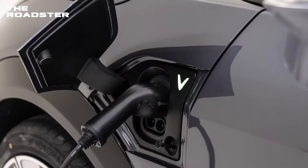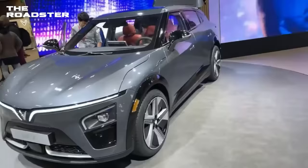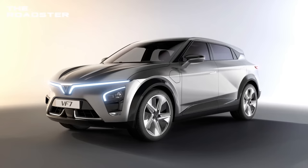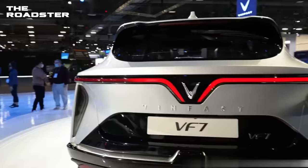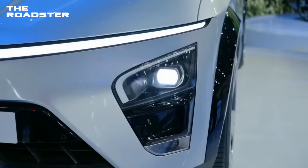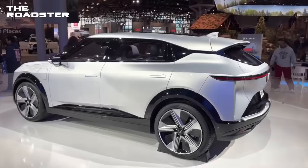The VF7 will be marketed as an upscale electric crossover with options including premium vegan leather upholstery trim and a panoramic sunroof. A front LED light bar with animated effects and rear trademark LED lights are among its exterior features. Each VF7 will also be equipped with various active driver assistance systems.